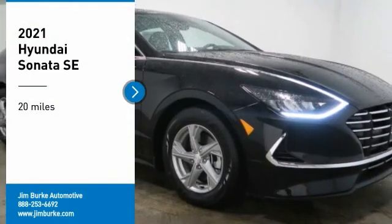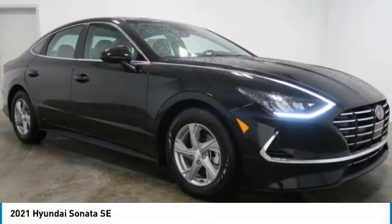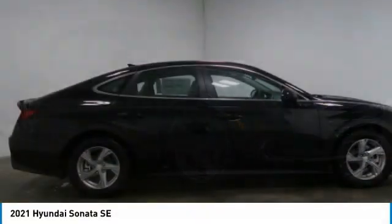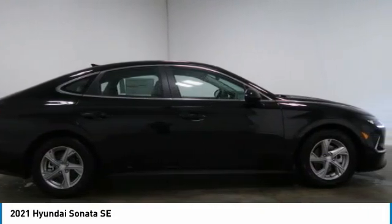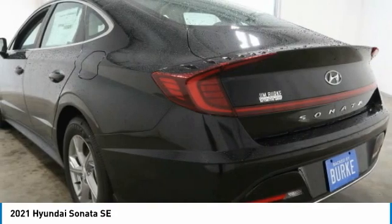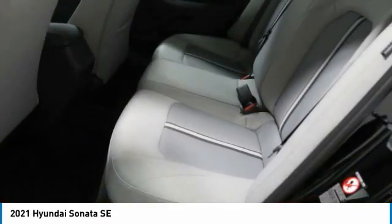Looking for the right vehicle? Check out the 2021 Sonata. The Sonata has a long list of technologically advanced interior features and options that make driving safer, more convenient, and much more fun. Don't forget the exterior corrosion protection — a 14-step roto dip system